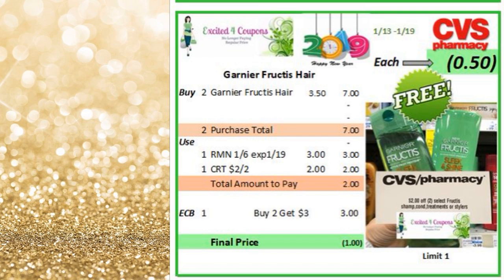You do need the CRT that I'm showing you in the picture — it says two of two. Everybody's getting this CRT as of this week, so if you haven't scanned your card, make sure you do scan your card. So the deal is you buy two — they're going to be two for $7. Use the coupon that we received last week deducting $3, and you can use that CRT. So from $7, you pay $2, but you get back $3 ECB, making it free and a dollar moneymaker.